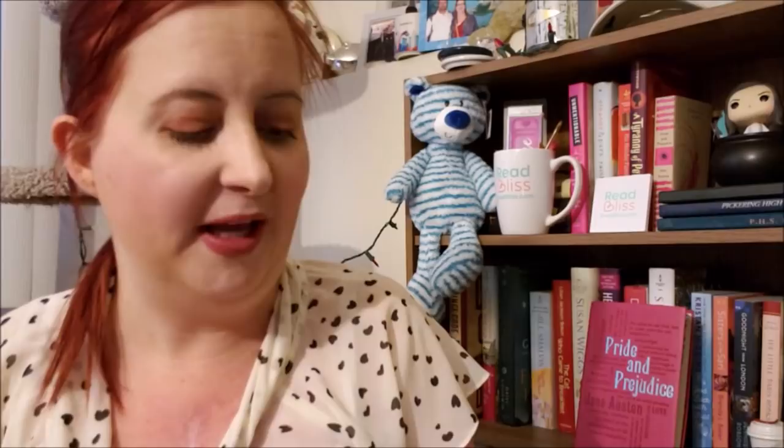The first one is, oh, this is in almost mint condition. This is A Deal Made in Texas by Michelle Major, a Harlequin Special Edition novel from January of 2019 — so it's from last month. Isn't that a gorgeous cover? This is part of The Fortunes of Texas: The Lost Fortunes series. That looks really great. I am very quickly going to run out of room here on my little table.